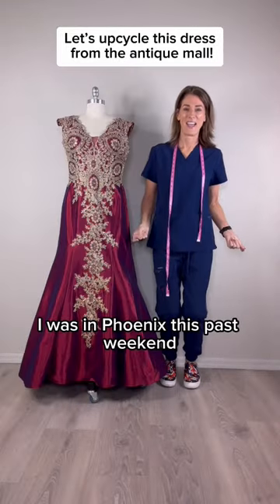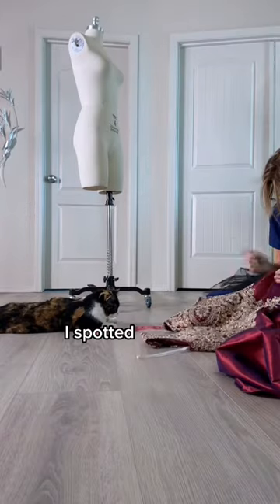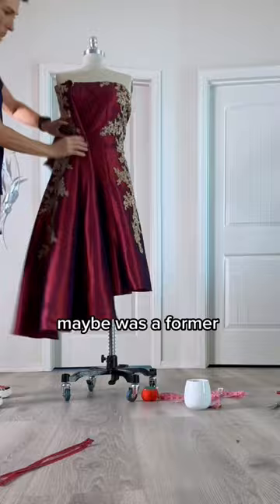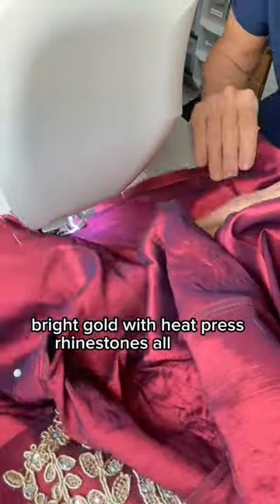I was in Phoenix this past weekend. I got a chance to go with my daughter to my favorite antique mall in Mesa. I spotted this dress. It's not antique, but it was in their sort of consignment thrift section. It's really over the top. Maybe it was a former pageant dress. I don't know, but it's bright, bright gold with heat press rhinestones all over it.